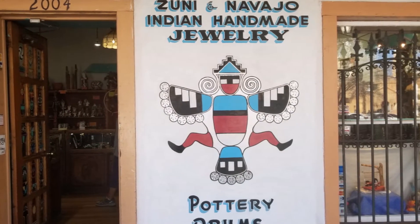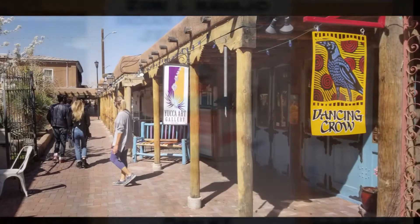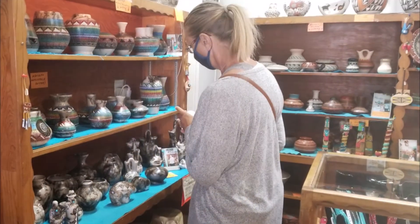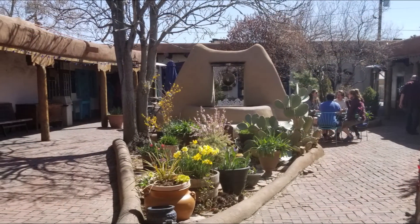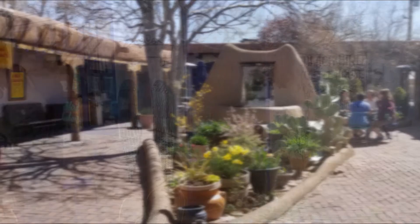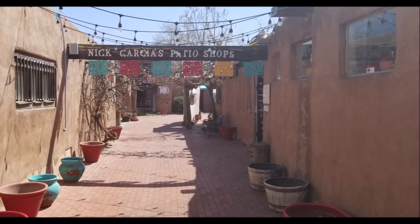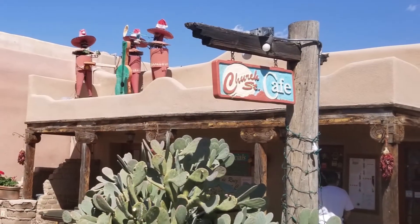And if you've watched any of our past videos, you know Patty found time to shop. We even had a chance to meet one of the local artists. Of course, a visit to Old Town would not be complete without a taste of New Mexican cuisine.